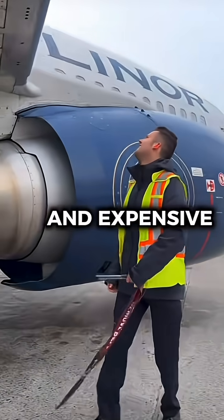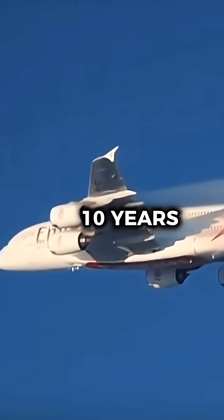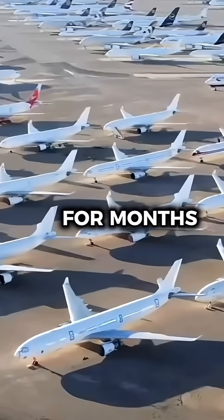A D-check is the most extensive and expensive inspection an aircraft can go through. It happens roughly every 6 to 10 years, and it takes the plane completely out of service for months.